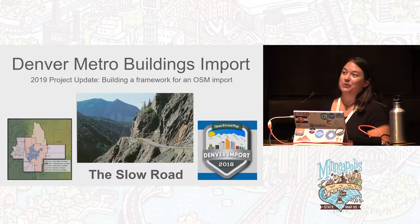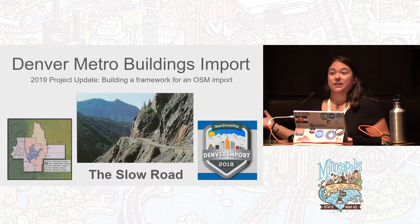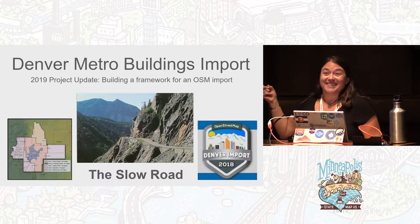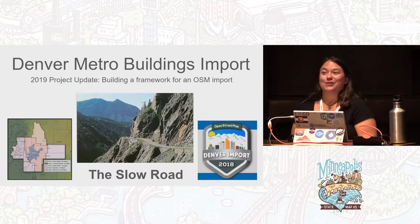One of our latest epiphanies — really an epiphany from the beginning — is that what we're really building is a framework for the import process. I just want to mention that the road in the photo is not in Denver; it's called the Million Dollar Highway, between Ouray and Durango, which is a really beautiful area of our state.